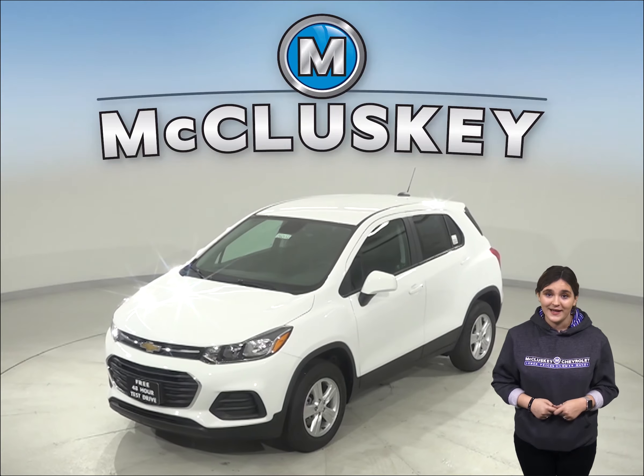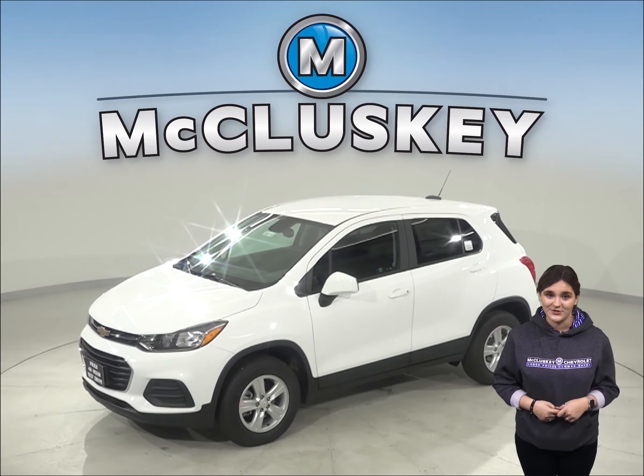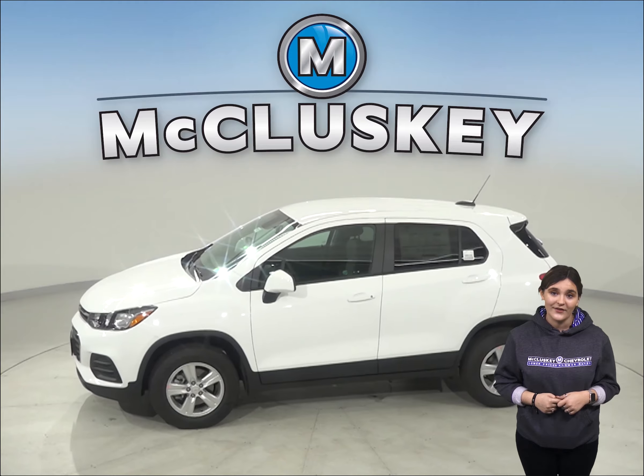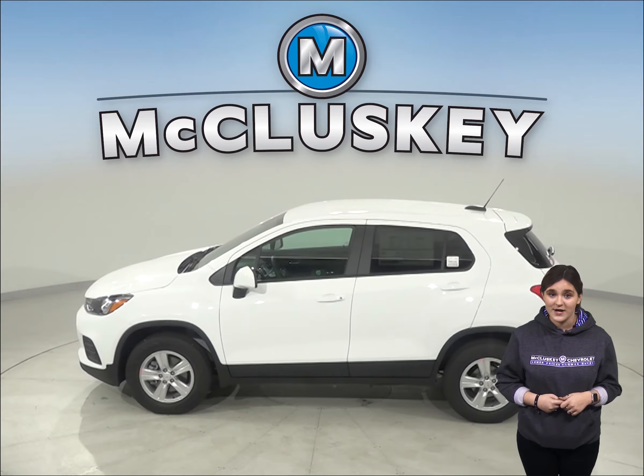Are you thinking about the 2020 Kia Sportage? Then you should check out this 2020 Chevrolet Trax. The Chevrolet Trax has standard OnStar, which uses a global positioning satellite receiver and a cellular system to get turn-by-turn driving directions.